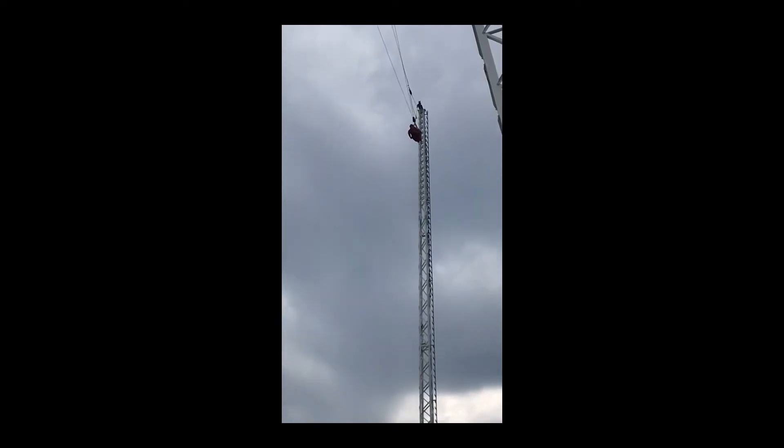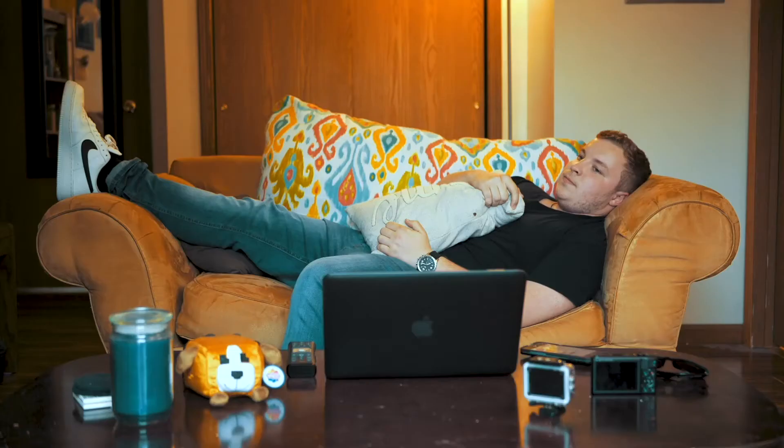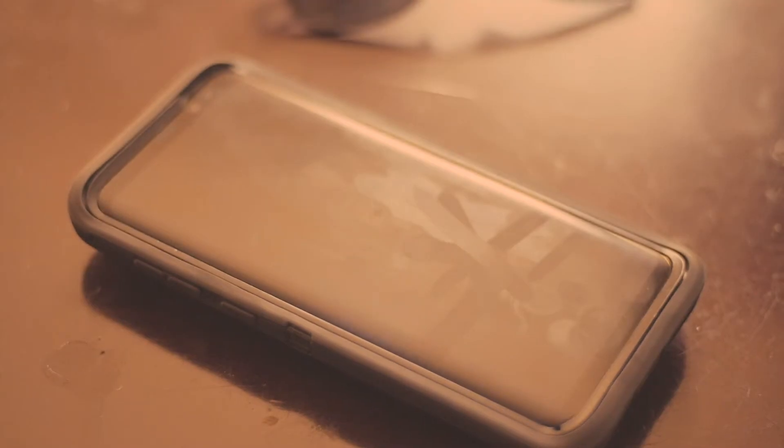There he goes. Oh my god. Question: what kind of bear is best? It's a ridiculous question.